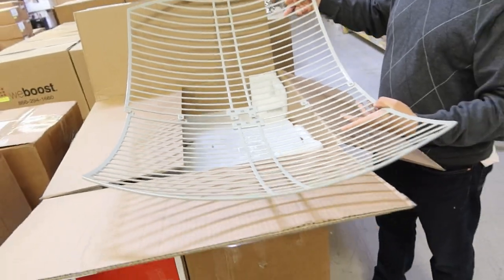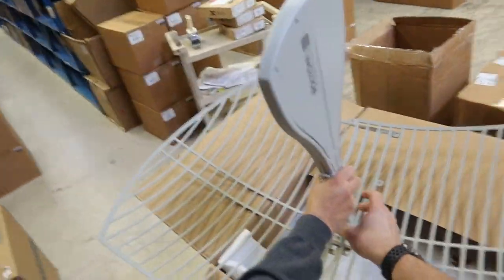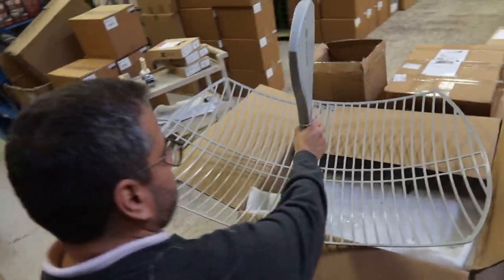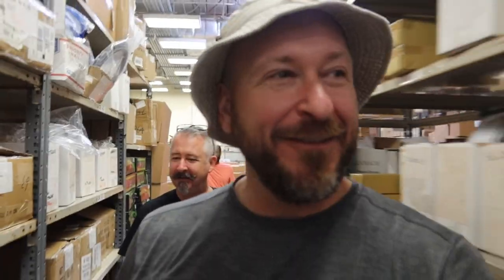So you put the grid together and this feed horn would be in the middle. I can't exactly put that on the top of the van — it would be obnoxious for me to carry that around. But the little boy in me really likes it.